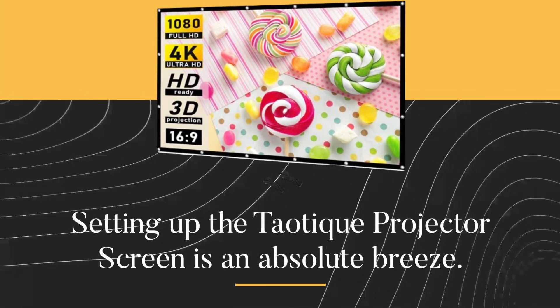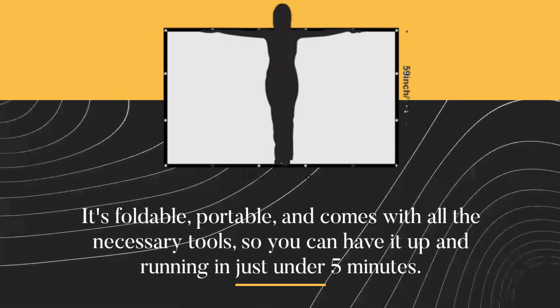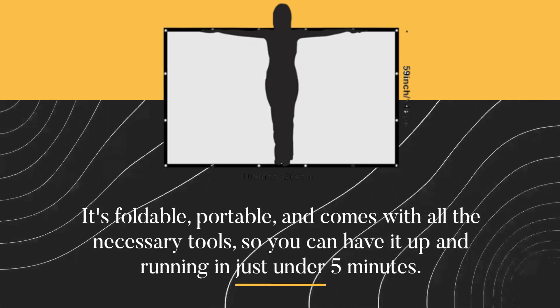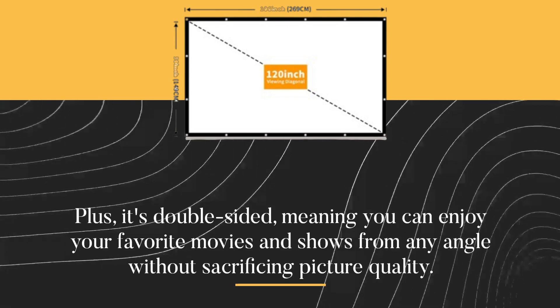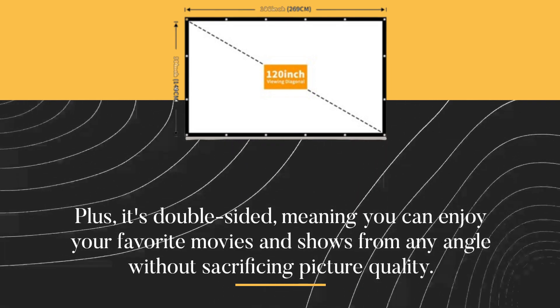Setting up the Teotique Projector Screen is an absolute breeze. It's foldable, portable, and comes with all the necessary tools, so you can have it up and running in just under 5 minutes. Plus, it's double-sided, meaning you can enjoy your favorite movies and shows from any angle without sacrificing picture quality.